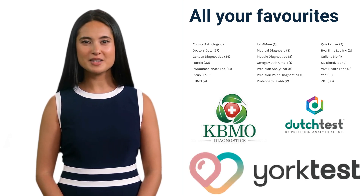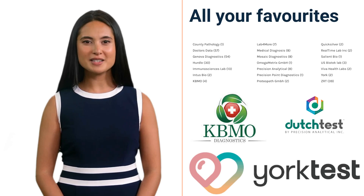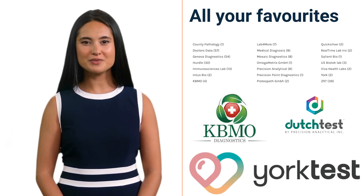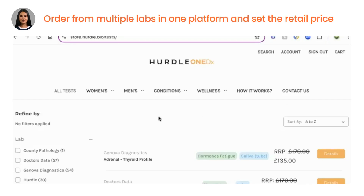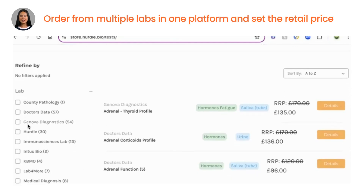Ordering all the tests from a single platform saves you and your admin team time, and as we all know, time is valuable. On the platform, you can place your blood tests from Hurdle, along with your functional labs all in one place.